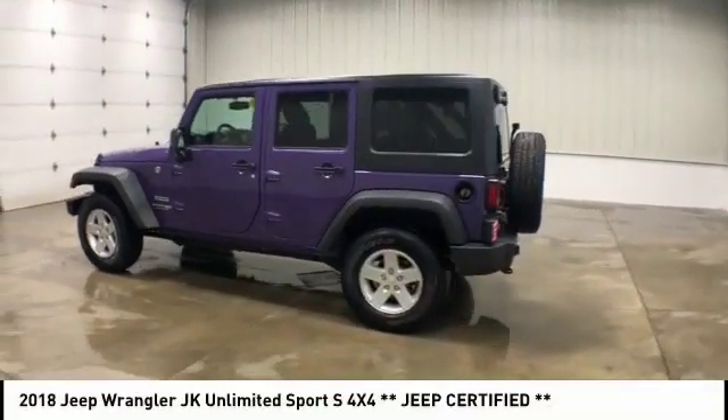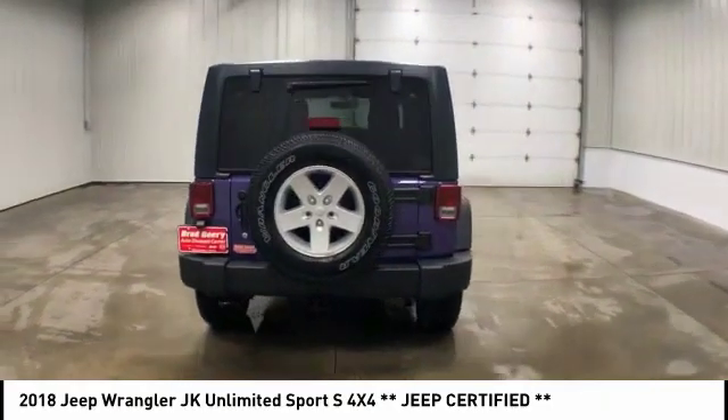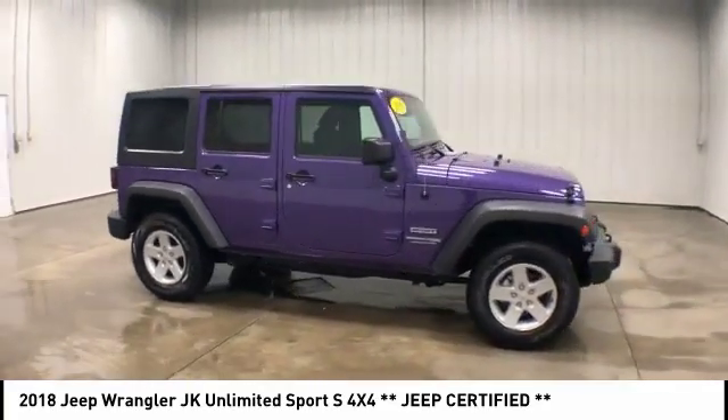Stop by and take a look at this 2018 Wrangler JK. The Wrangler JK is built with adventure in mind. Its rugged style is paired perfectly with power and performance.